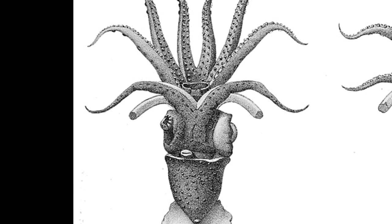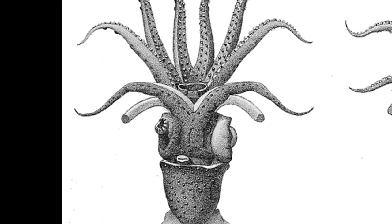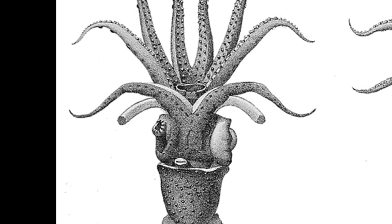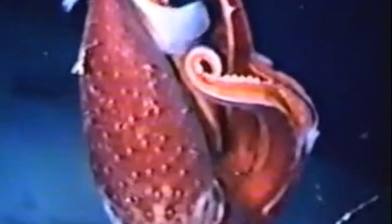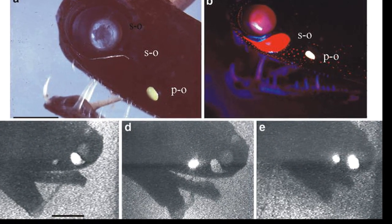The larger eye significantly improves their visual capability when detecting animals illuminated by the dim sunlight coming from above. The small eye helps the squid detect bioluminescent flashes from creatures below.